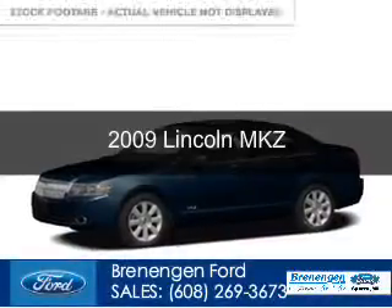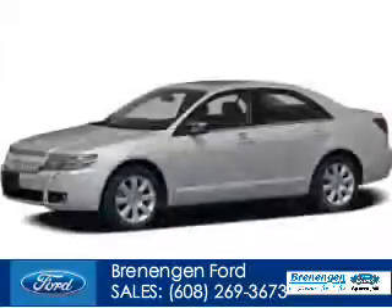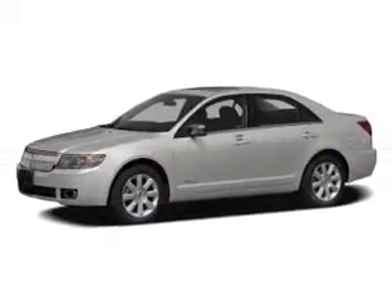This is a used 2009 Lincoln MKZ. It's powered by front-wheel drive, a 3.5-liter six-cylinder engine, and a six-speed automatic transmission.